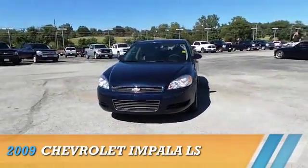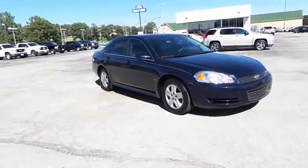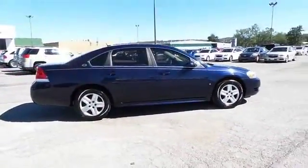Presenting the 2009 Chevrolet Impala, powered by front wheel drive, a 3.5 liter 6 cylinder engine, and a 4 speed automatic transmission.